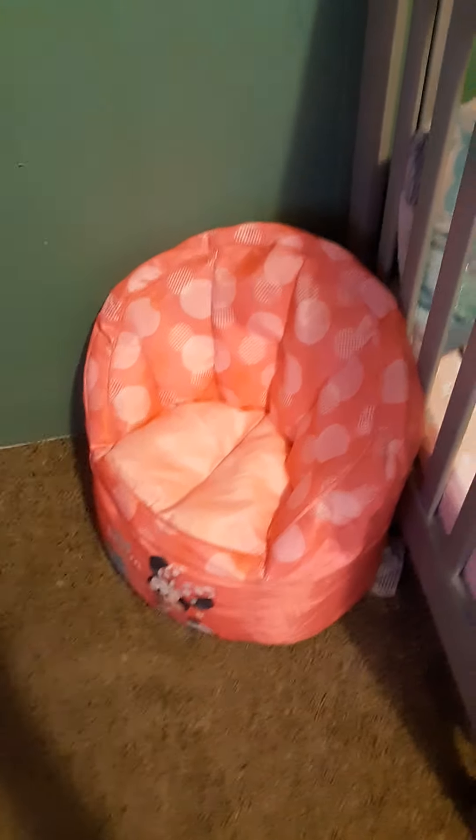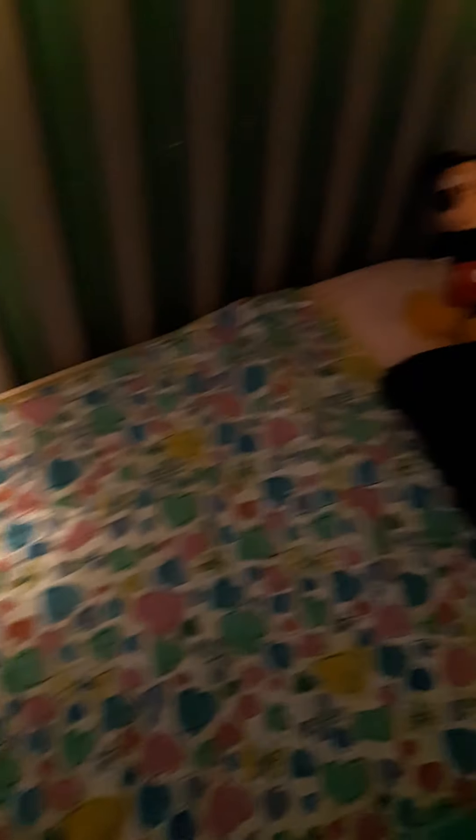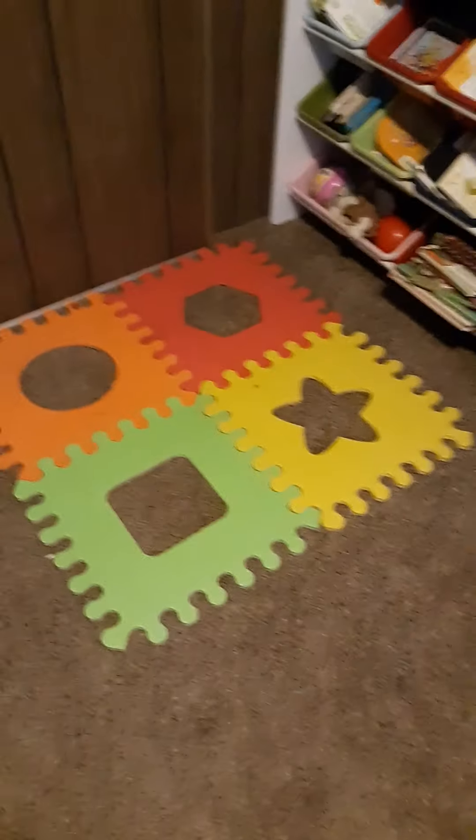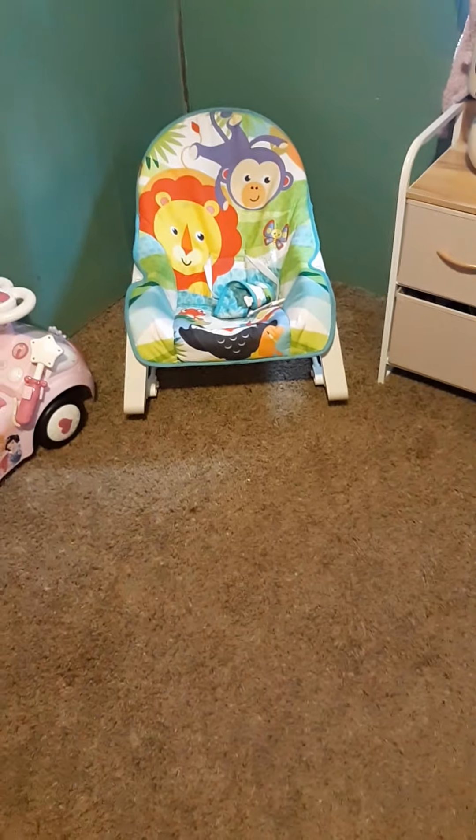I'm in my daughter's room. She's got three chairs — this is the Minnie Mouse one — her crib. I know I'm not supposed to have any toys or anything in here or a blanket, but it's just decoration for now. Her little play mat for her toys and her books. More chairs: Frozen, Minnie, her Princess Walker, her rocker that I got her, the Rockin' Horse from my grandpa.